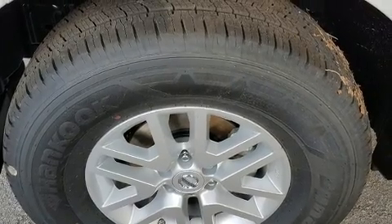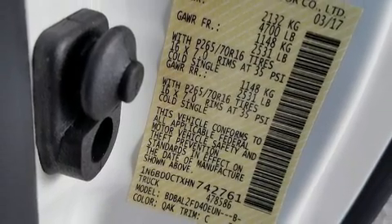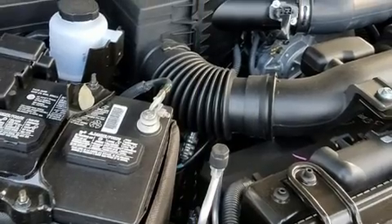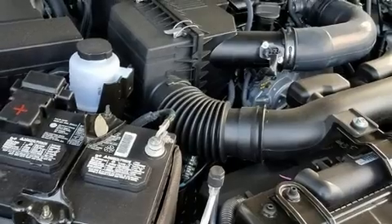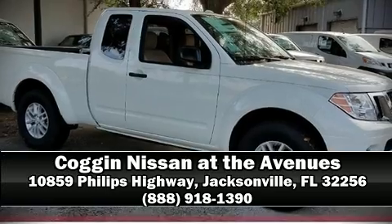Electronic stability control ensures solid grip atop the road surface, no matter how challenging the driving conditions. We have a skilled and knowledgeable sales staff with many years of experience satisfying our customers' needs. Call now to schedule a test drive.